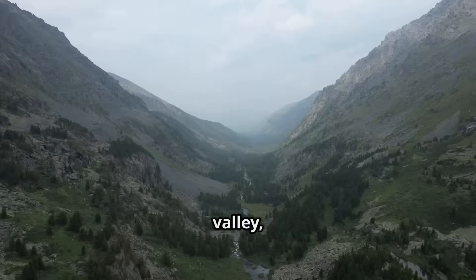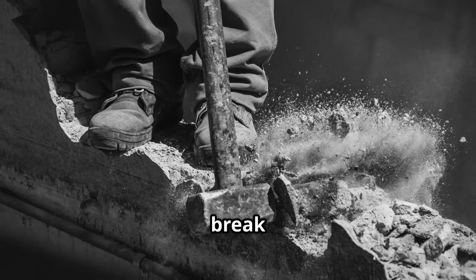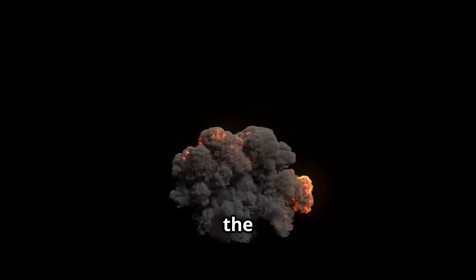No matter the terrain — valley, mountain, or bunker — the MOP's AI calculates the best trajectory. All that kinetic energy is focused exactly where it's needed. The result: a bomb that can break through even the most fortified underground defenses. The first phase is complete. Now it's time for the real impact.